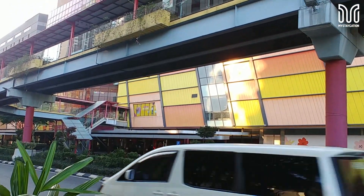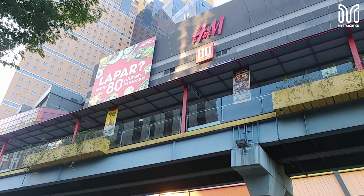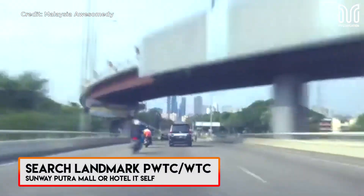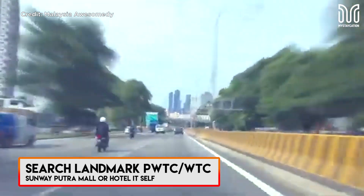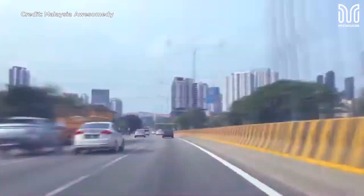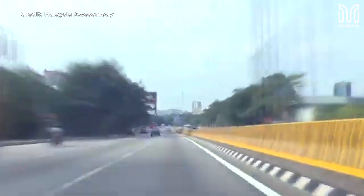If you want to go shopping, to eat or watch a movie, just use the connecting bridge from the hotel to Sunway Putra. By car, just find a landmark called PWTC or Sunway Putra Mall itself. It's pretty easy to get there because it's an iconic and famous place. Just when you arrive at the traffic light, make a U-turn and you will arrive at the hotel.